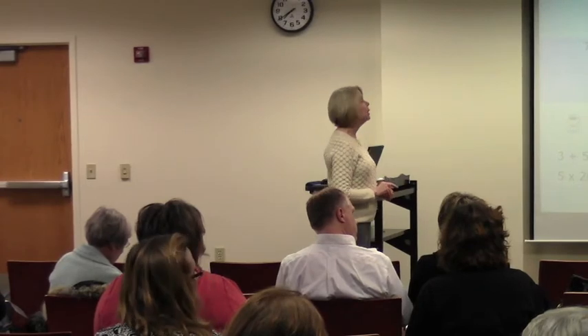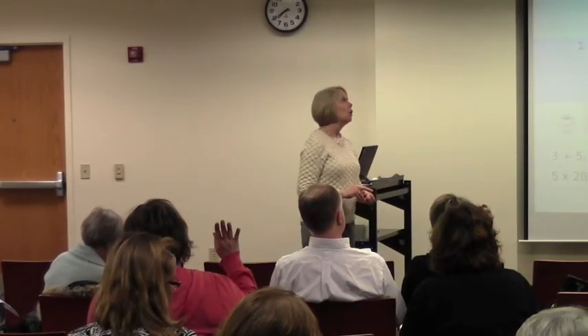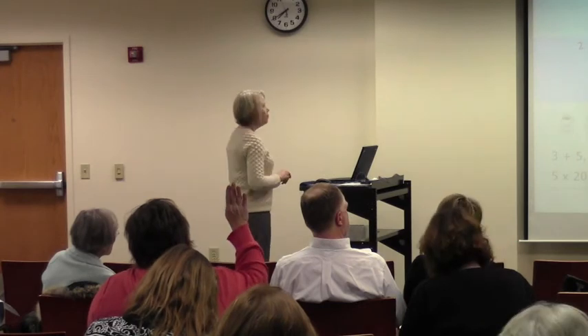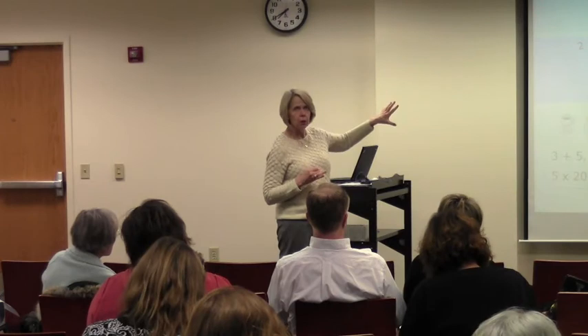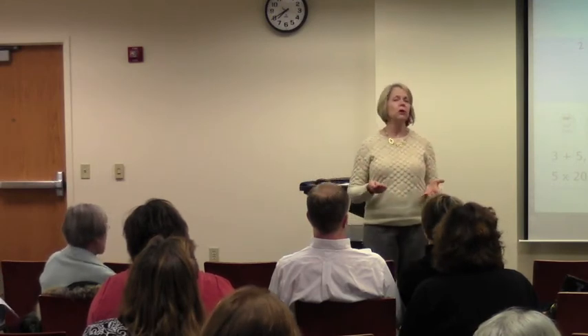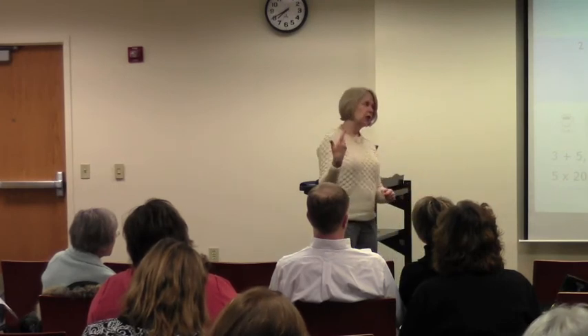Audience member: Will you be going over some strategies of how to help a student unscramble that? Speaker: Yes, definitely — some strategies to help students have an easier time processing. But I think we live in a world that's increasingly less print-based and more visual-digital, and we have to be careful, especially with developing brains and children in school, that we don't just push that at them. We need alternative ways of presenting information.